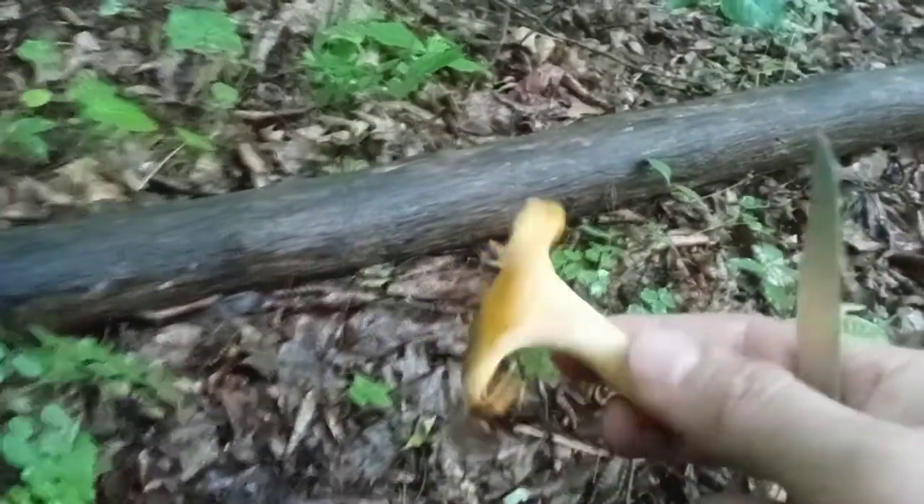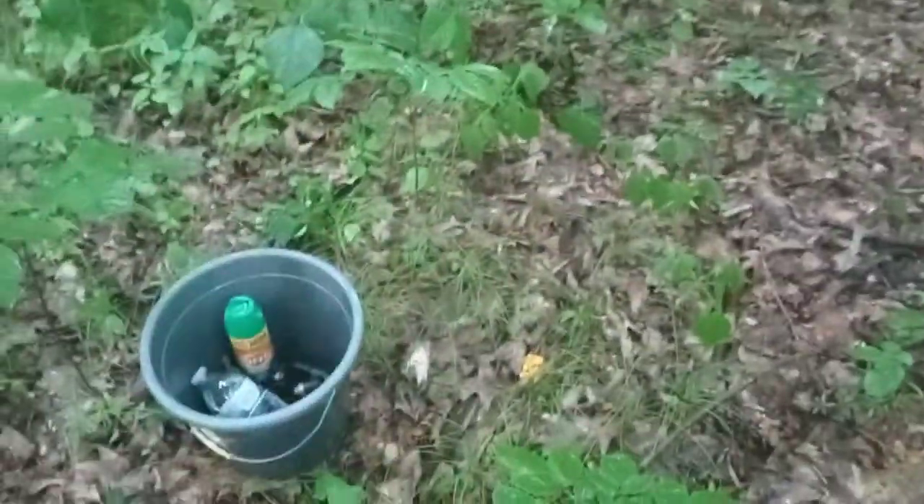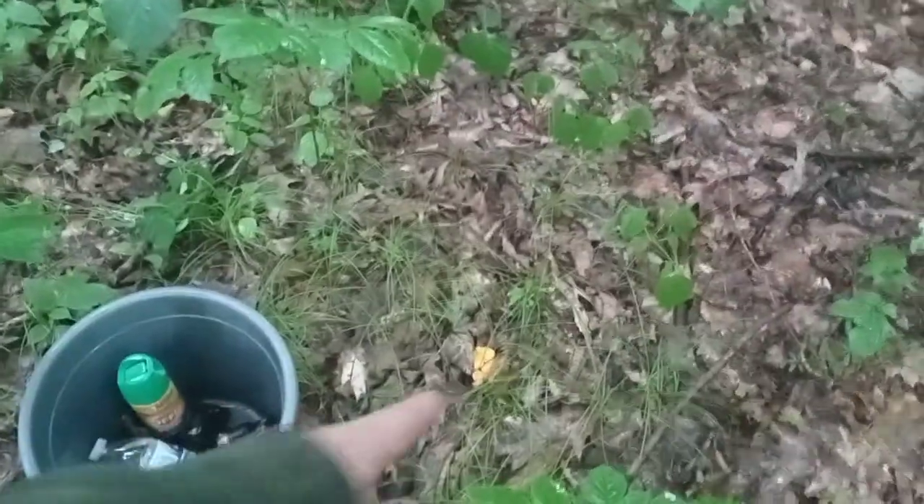I don't know what happened to it, but I will take it. It's always good to circle around once you find one. I generally just set the bucket down next to the one I've seen. And like right here, there's three of them — do a circle.